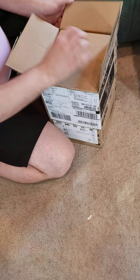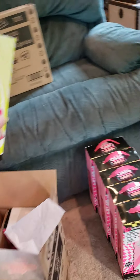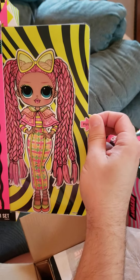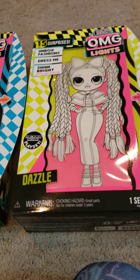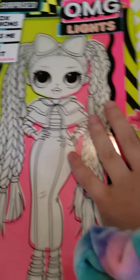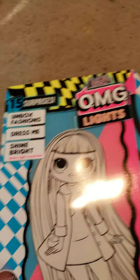Alright. Are you still filming? I'm still filming. We're going to open this one next. I think that this one is Dazzle because it says LOL Surprise OMG Lights Dazzle. I thought we ordered all four of the girls, so I'm a little surprised that we got six of her. And here's Dazzle. Let's see what she looks like.